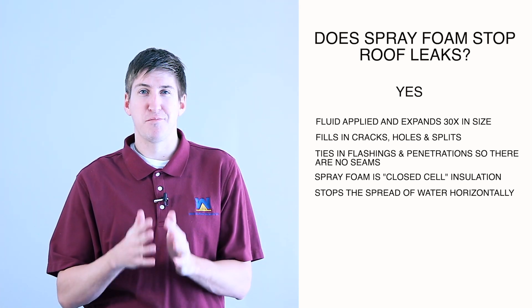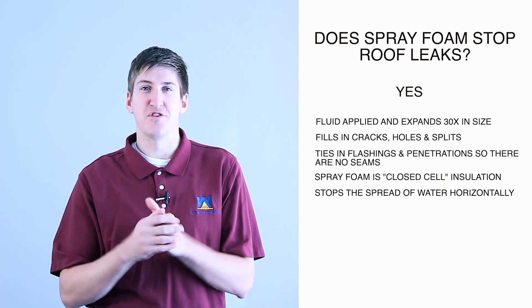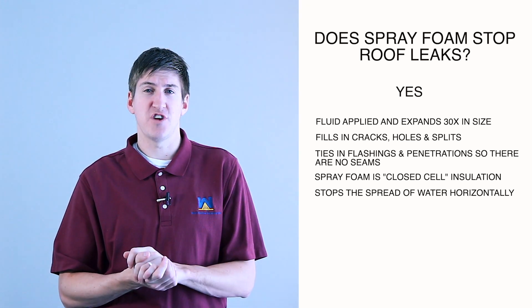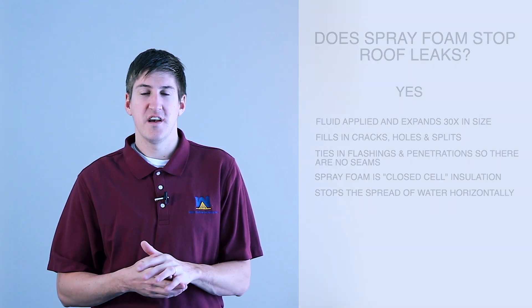Yes, spray foam does stop roof leaks, and it stops the spread of water moving horizontally in your insulation, which protects your building and keeps it dry. That's really it for today. If you want to learn more about this subject, please click in the description below — there's a link to the blog post which has more details. I hope you learned a little bit today, and I will see you next time. Thank you.